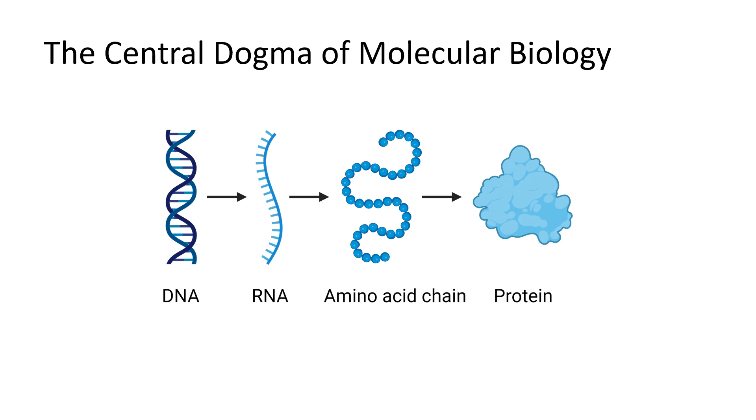The central dogma of molecular biology states that DNA leads to RNA and then it leads to proteins. Your cells carry chromosomes that are made of DNA, but the DNA only holds the instructions for making a protein — that's all, just instructions, just information storage.